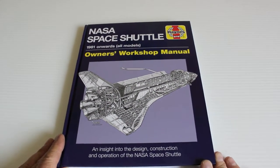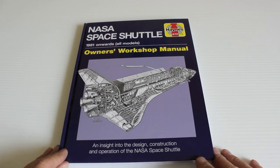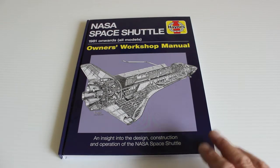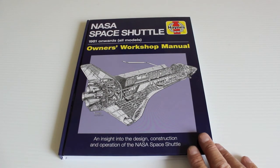The NASA Space Shuttle Haynes manual — obviously these originated from the car workshop manual format. They come in all different types of subjects and they are superb value for money. If you want to take your eyes away from a tablet or smartphone, this is where to go.